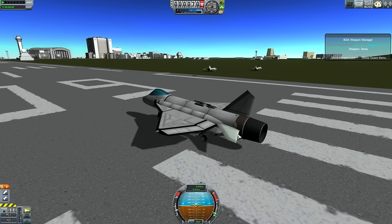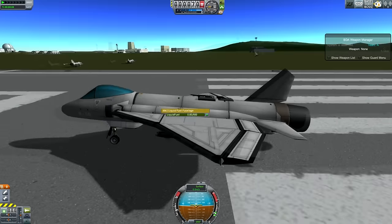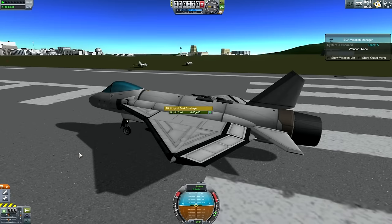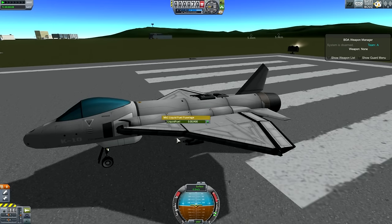It can have a much higher thrust-to-weight ratio, so it can climb vertically much better. It turns faster. It can sustain turns a lot better. And the tank setup is kind of nice. It currently carries 800 units of fuel, but it can carry 1200. I have this tank here which I can fill up for really long-range missions. If I fill this up it won't increase drag, it'll just increase fuel capacity, which is quite nice.